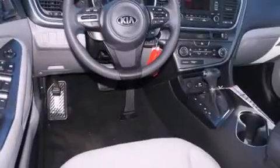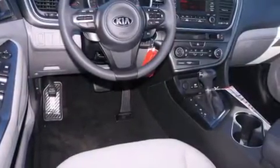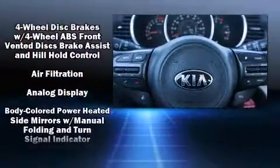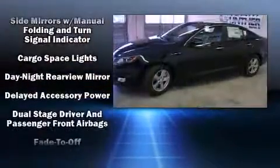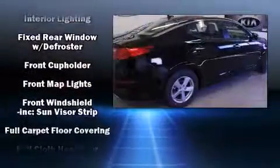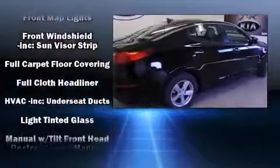Fully automatic headlights, turn signal indicator mirrors, and power windows round out the interior. A premium sound drive with six speakers provides you and your passengers a sensational audio experience. Kia also prioritized safety and security by including head curtain airbags and front side impact airbags.